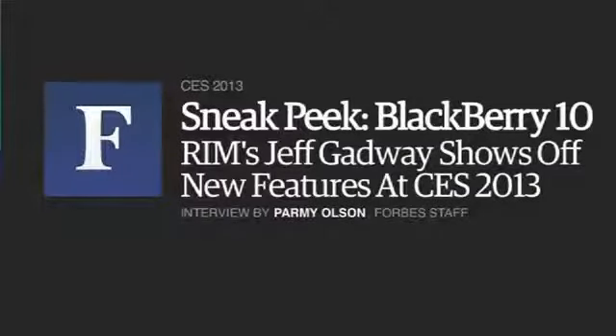I'm here with Jeff Gadway of Research in Motion, and he's here to talk to us about the new and exciting BlackBerry 10. Jeff, tell us about what makes this new phone from Research in Motion so exciting and so different.